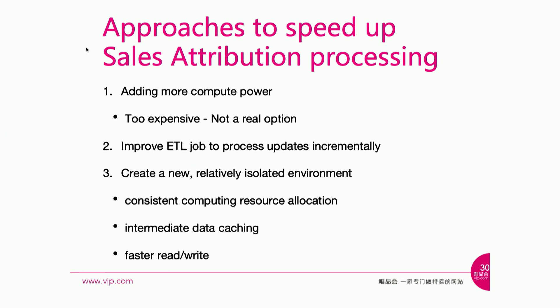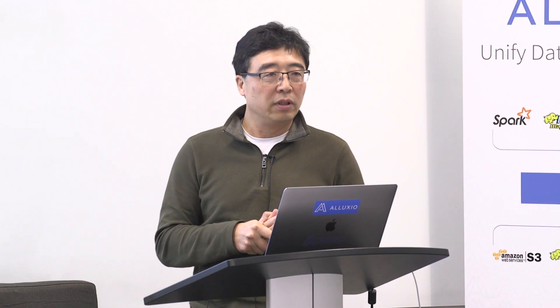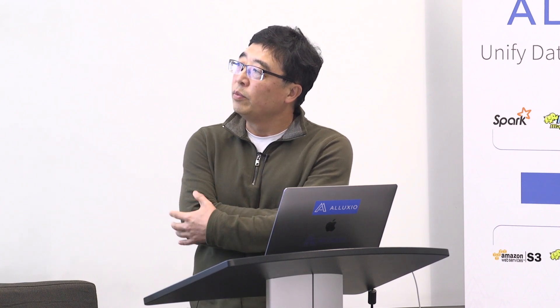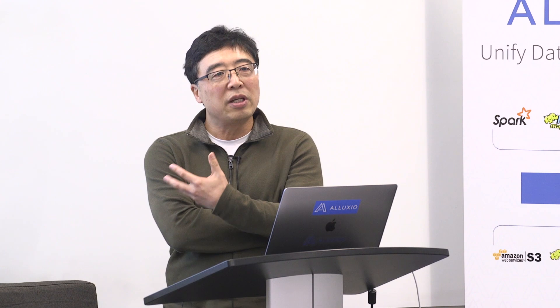The first thing we thought about is that right now this self-attribution app reprocesses all data every iteration — which is a big waste. So we're thinking about using incremental updates. Another issue is the volatility of the large cluster, so we want to create a relatively isolated environment. We set up a satellite cluster to give us more consistent resource allocation. Because the computation reuses the same set of data multiple times, we also want to cache it locally and have faster read and write.